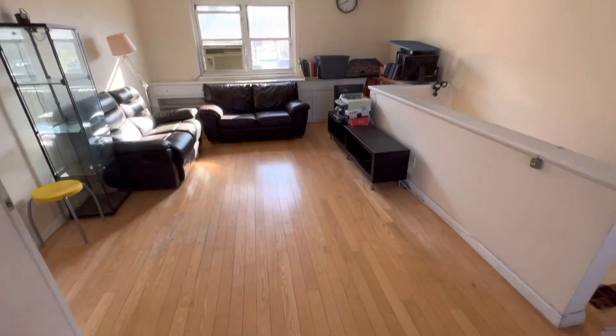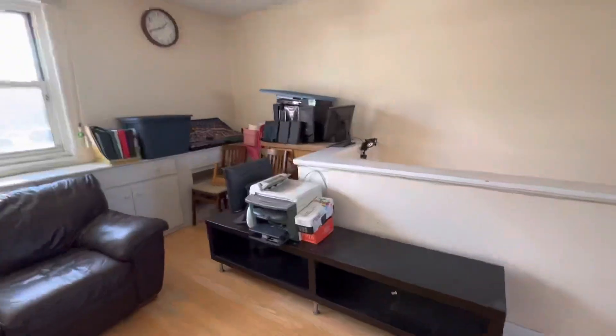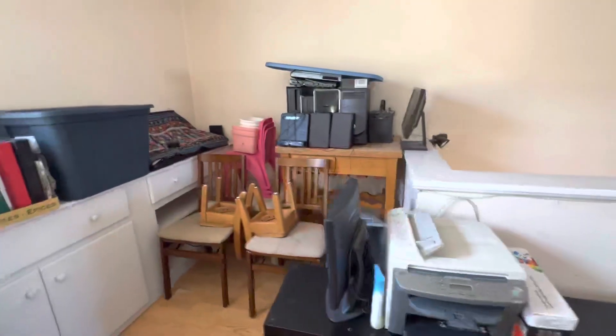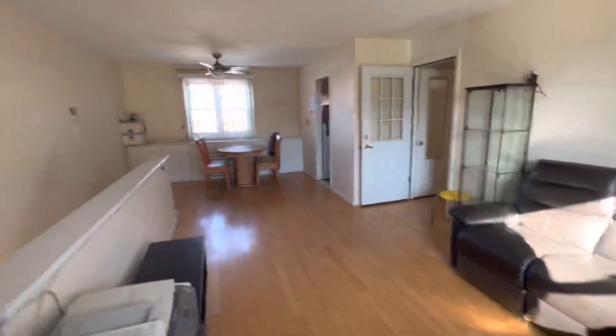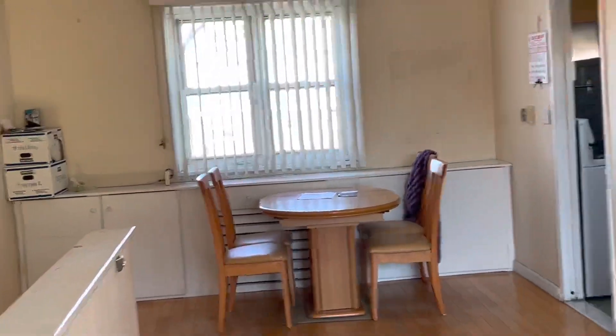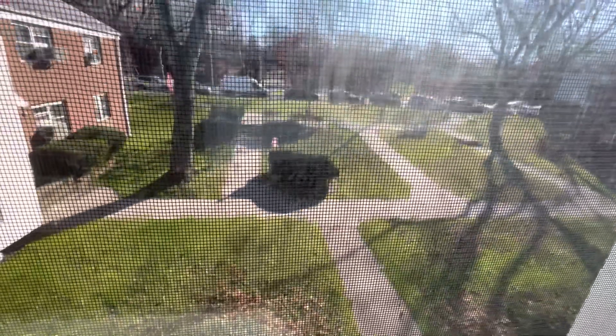Since this is the second floor, you do have this extra space — they used it for office space before. And they built those custom cabinets for extra storage. Even on the other side, they did extra cabinets. The view — that's amazing. Gorgeous.